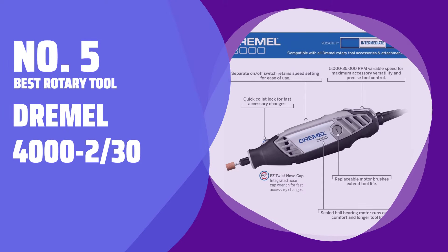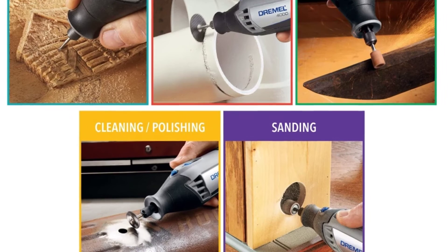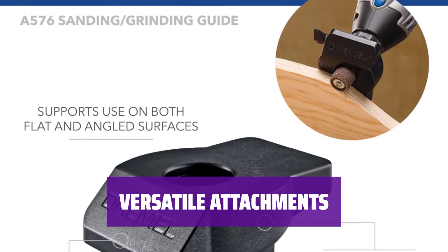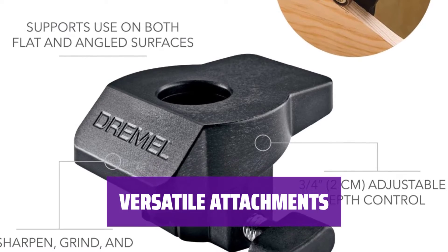Number 5: Best Rotary Tool — Dremel 4000-230. This rotary tool is a powerhouse with a variable speed controller, allowing you to customize cutting speed from 5,000 to 35,000 RPM. It comes with several attachments, including a circle cutter for making perfectly round cutouts in drywall.